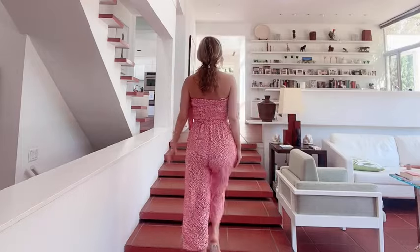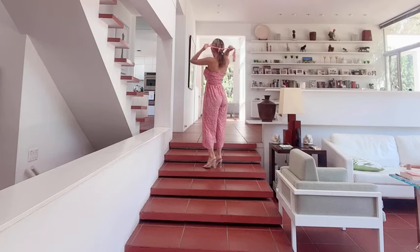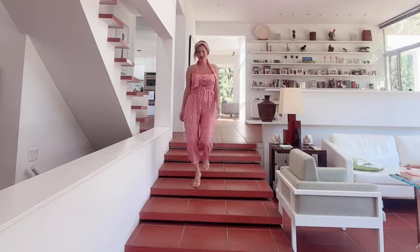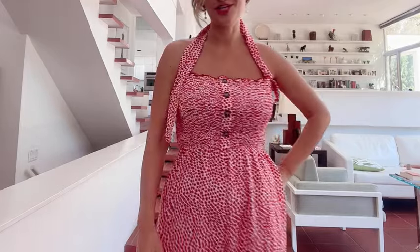I absolutely feel like it is definitely flattering for the body, and the hair addition also is a nice touch. Absolutely love it. Super excited that all of you would be able to check it out.